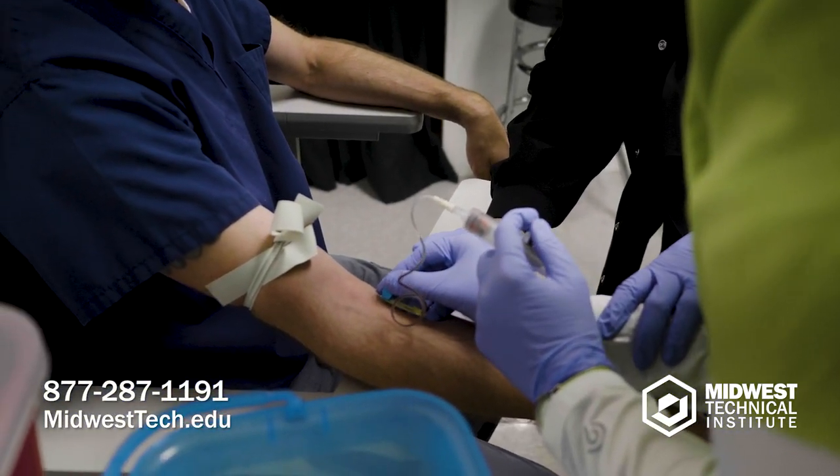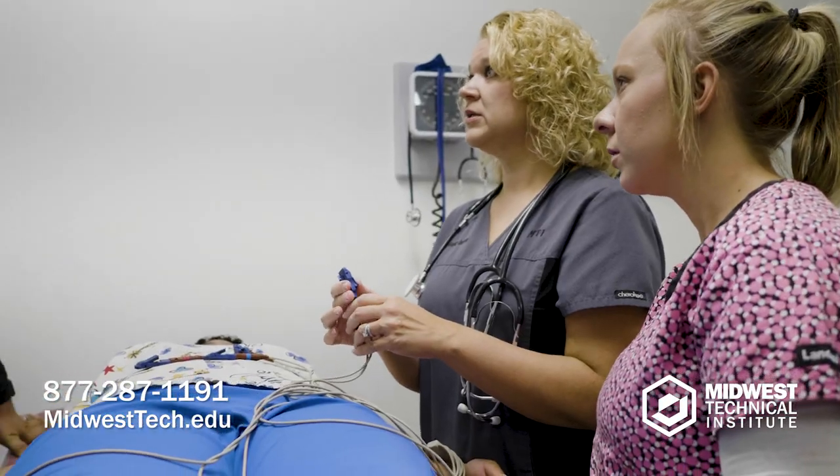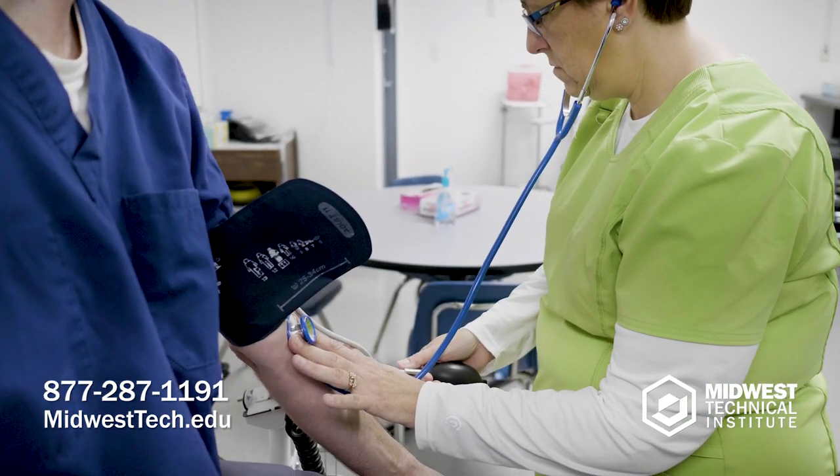Medical assistants in a lab setting are able to do phlebotomy, which is drawing blood. They're able to perform injections, do EKGs, pulmonary testing, basic vitals, how to obtain a blood pressure, and how to take a temperature.